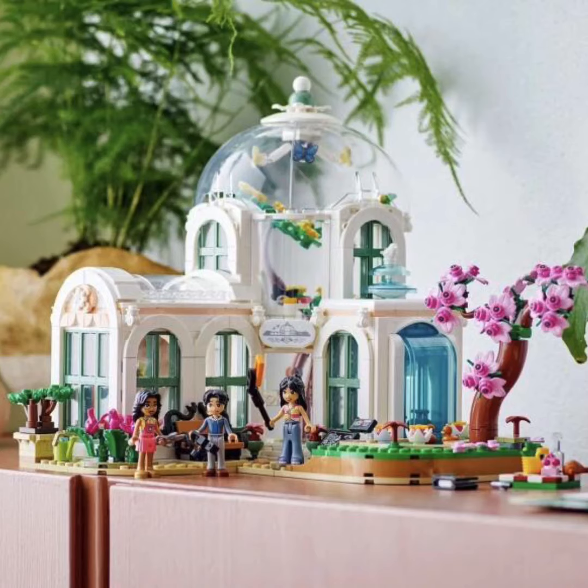This first one I am incredibly, incredibly excited for. This is the Botanical Gardens. First up, I love the dome on the top. To the right, of course, there's a cherry blossom that's beautiful. There's this little duck — it's like the rubber duckies, but in a different color.